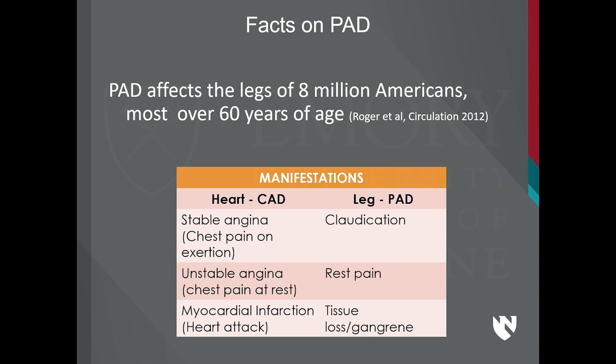There are a lot of similarities between coronary artery disease and peripheral artery disease. Patients that have stable angina — chest pain on exertion — a similar symptom in the leg is called claudication, where patients have no pain while resting, but once they start walking, the muscles are asking for blood that cannot be delivered due to the blockages and they start having pain. Pain at rest is called unstable angina in CAD and rest pain in PAD. When you have necrosis — loss of structural integrity — it is called a heart attack in the heart, and it's called tissue loss or gangrene in the leg.